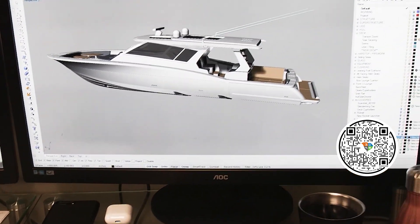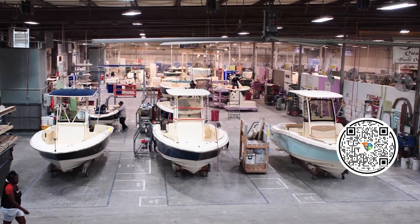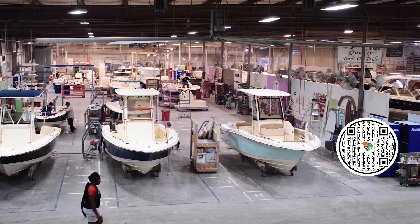We sell them all over the world. We ship them to several different countries and we have great market share here on the East Coast. We ship over to the West Coast. It's a great place to work and we take a lot of pride in what we build. We build center consoles, dual consoles, bay boats, and luxury yachts.